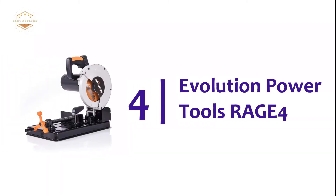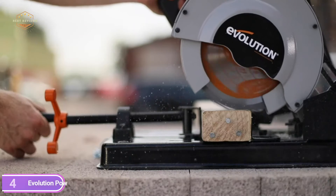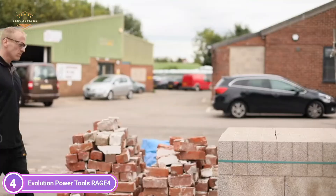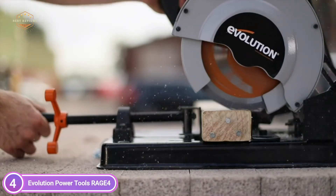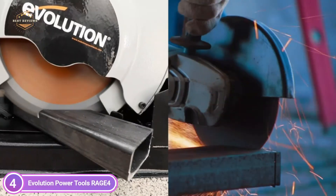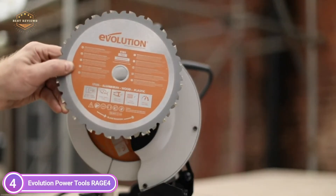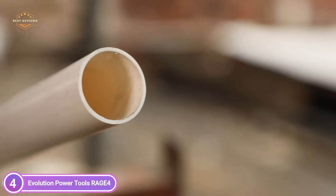At number 4, the Evolution Power Tools Rage 4. Get cutting angles of up to 45 degrees quickly and accurately using the movable vise and clamping wall. This Rage 4 chop saw can cut precisely to within 0.5 degrees. The rear dust extraction port permits installation of a hose, ensuring an uncluttered and safe working environment. The small but powerful Rage 4 fits perfectly within any workshop — a true space saver.